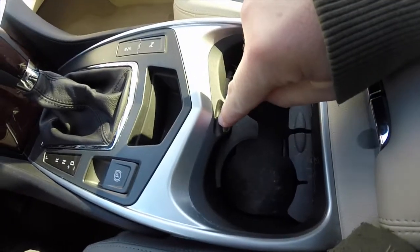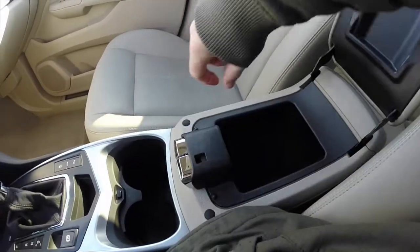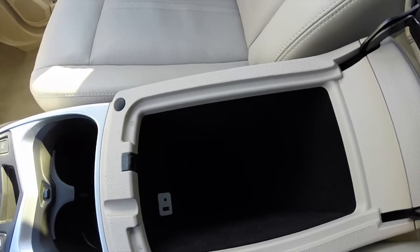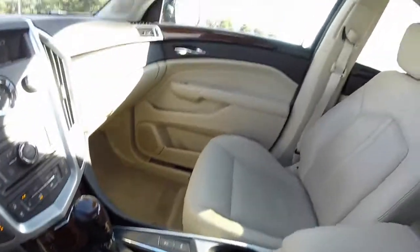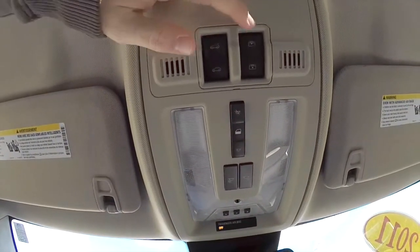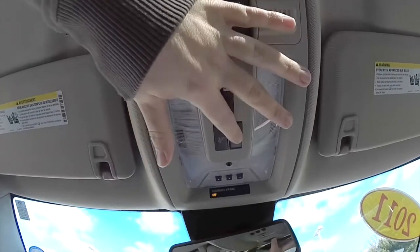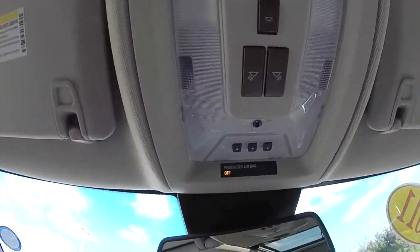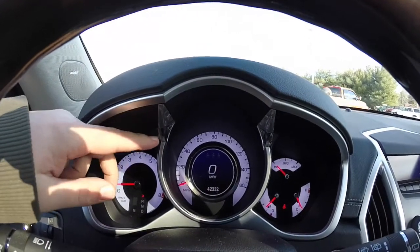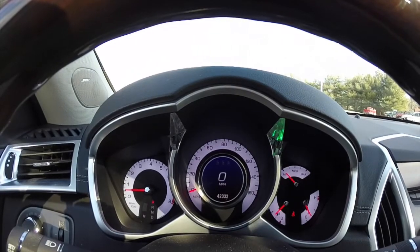Cup holders are here — pressing this button allows the cup holders to accommodate larger cups. There's also two-level storage in the center armrest console. USB port and auxiliary port are located in there as well. Looking overhead, you have your sunroof control and sunroof shade control, dome lights with an override switch, individual map lights, and a HomeLink programmable garage door opener. A neat feature is the turn signal indicators — there's a clear piece of plastic on either side of the speedometer that lights up whenever you have your signal on.